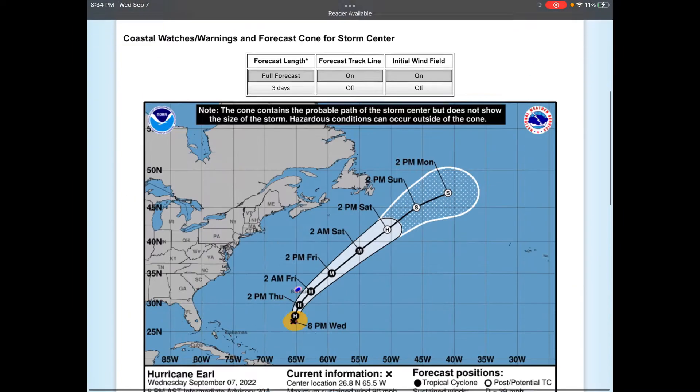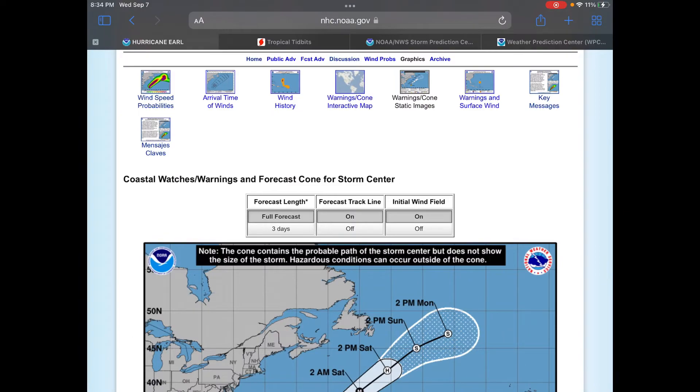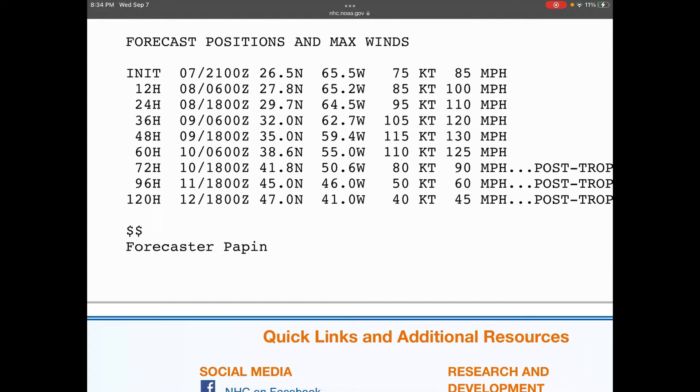If we look at Earl, which is currently at 90 miles an hour, swells are affecting Bermuda a lot with pretty damaging swells, as well as some swells making it to the East Coast of the United States, but nothing too bad there. This is going to be moving north at 8 miles an hour. Bermuda is under a tropical storm warning and a hurricane watch, and this is expected to become a major hurricane by 2 a.m. Friday. If we look at the discussion, this is supposed to get up to a Category 4 hurricane. Yesterday it was supposed to reach a low Category 3, but now it's expected to become a Category 4 hurricane in two days, which is just absolutely insane.